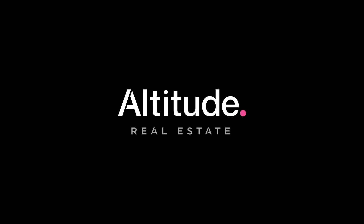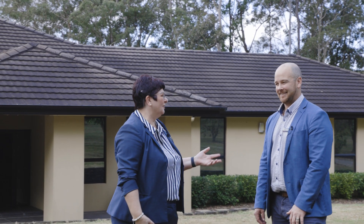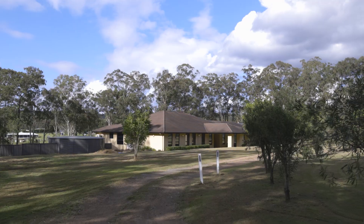Here we are today at 864 Limeburners Creek Road at Clarencetown. I'm Roseanne and this is Carl. What could you tell me about this amazing property?